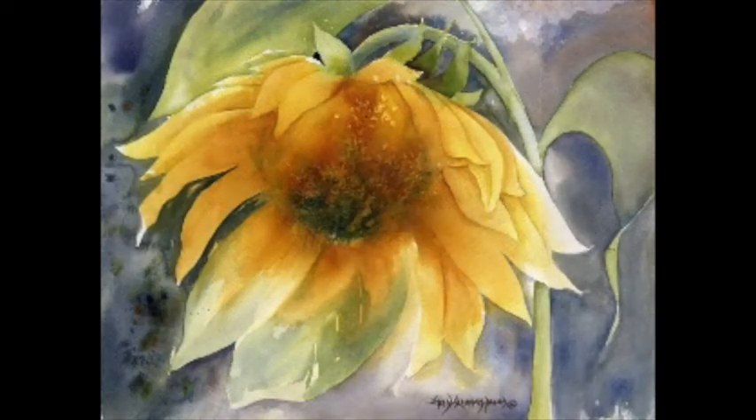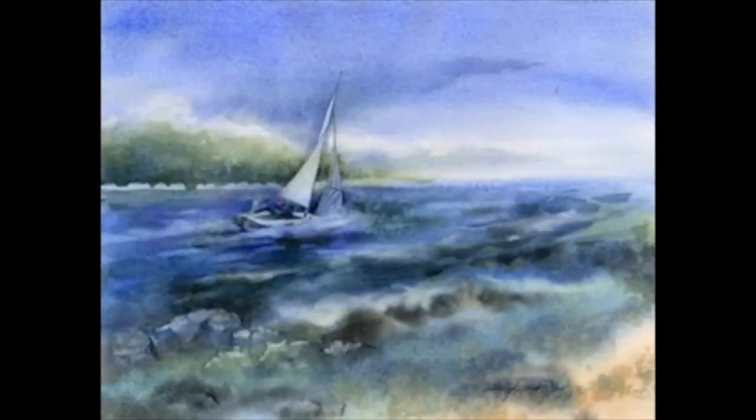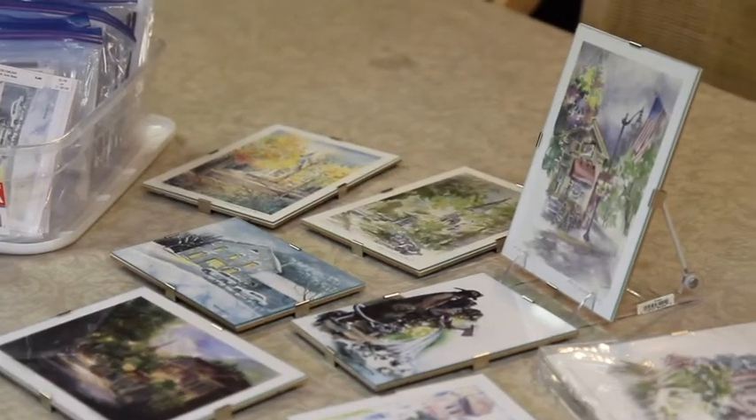Besides the paintings on my walls and stands, I'll have on-frame paintings and giclee prints, note cards and small clip frames scenes to choose. I can have any original turned into a giclee print for you.